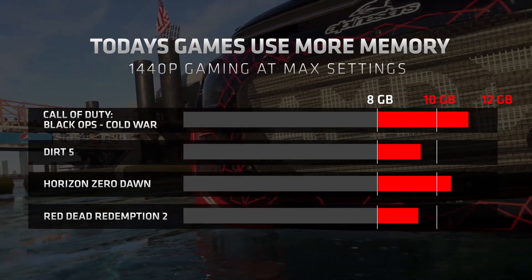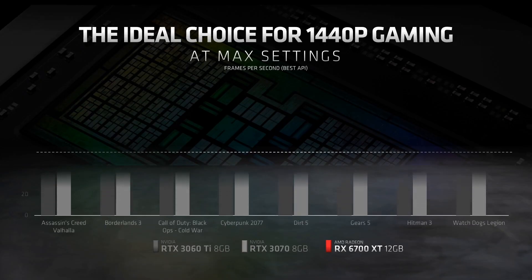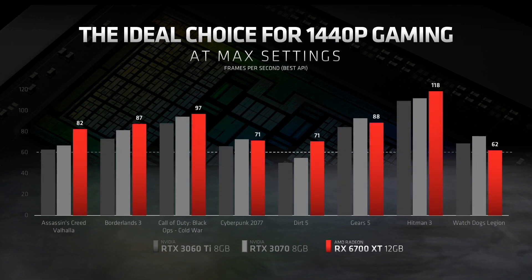With the AMD Radeon RX 6700 XT, you can expect this new GPU to handle today's demanding AAA titles and those that will be launched in the coming months. Let's see how it performs relative to modern competition. As you can see, in games like Assassin's Creed Valhalla, Borderlands 3, Hitman, and many more, the Radeon RX 6700 XT competes exceptionally well.